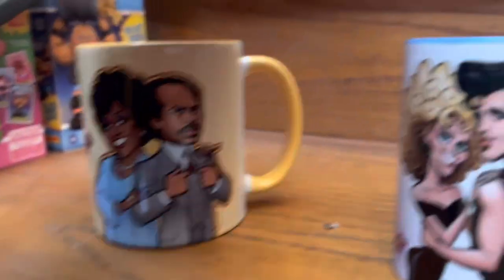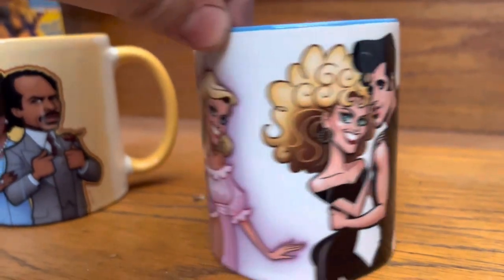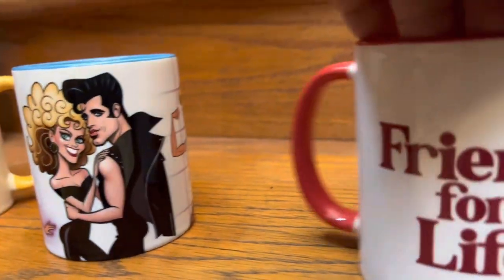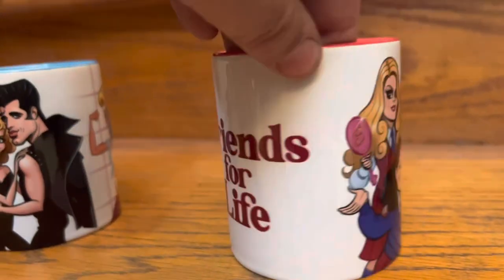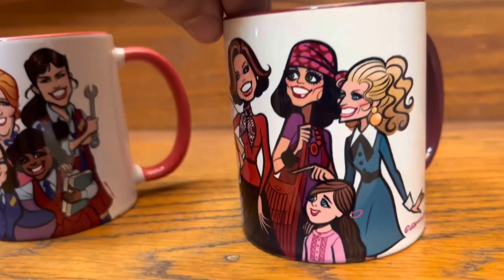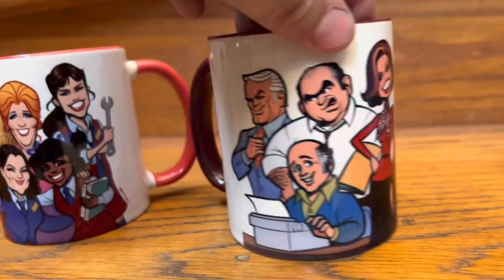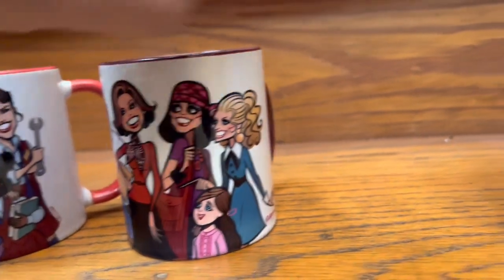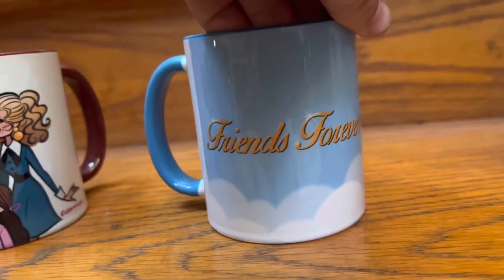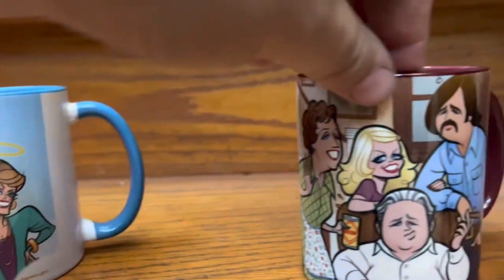Here we have Wheezy and George Jefferson from The Jeffersons. And then this mug was a tribute to Olivia Newton-John, who just passed away. Up next, Friends for Life — we have the girls from The Facts of Life. And then from The Mary Tyler Moore Show. We have the Golden Girls, since Betty White has passed away — they're all angels now, so he did this cup where they're all angels in heaven. I love his work; he's very talented.